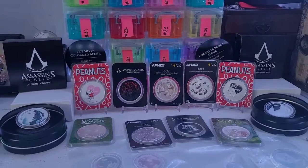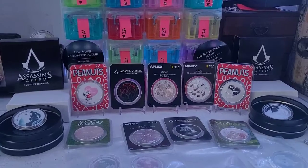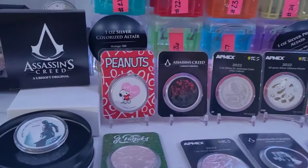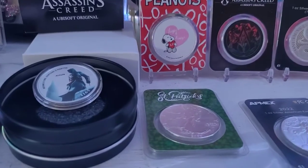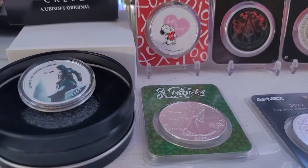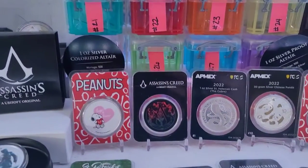Hey guys, it's Dolly and I wanted to do a quick mail call, show you real quick what I got in. I got this cool Assassin's Creed colorized round — those were not cheap by the way.